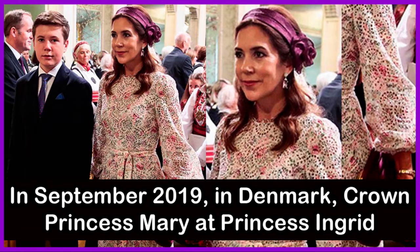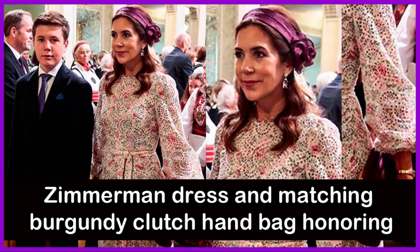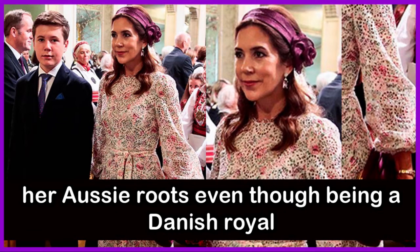In September 2019 in Denmark, Crown Princess Mary attended Princess Ingrid Alexandra's confirmation ceremony in Norway. She wore a beautiful Zimmermann dress and matching burgundy clutch handbag, honoring her Aussie roots even while being a Danish royal.